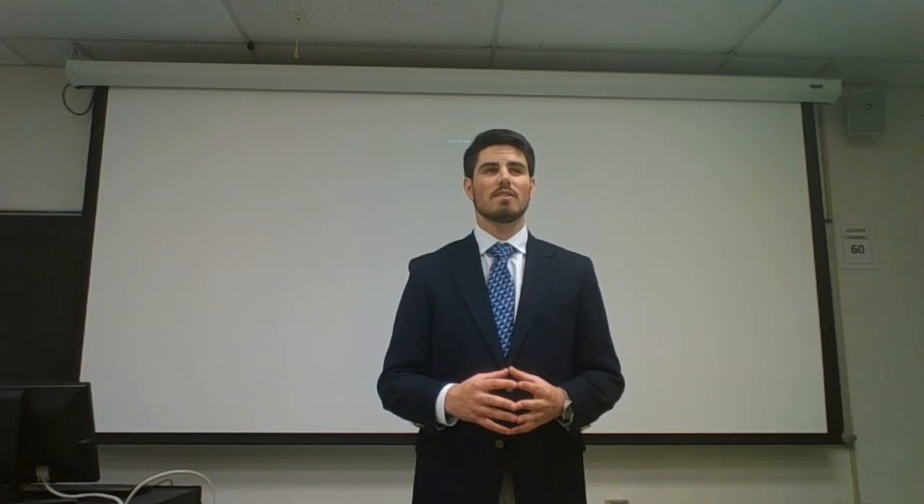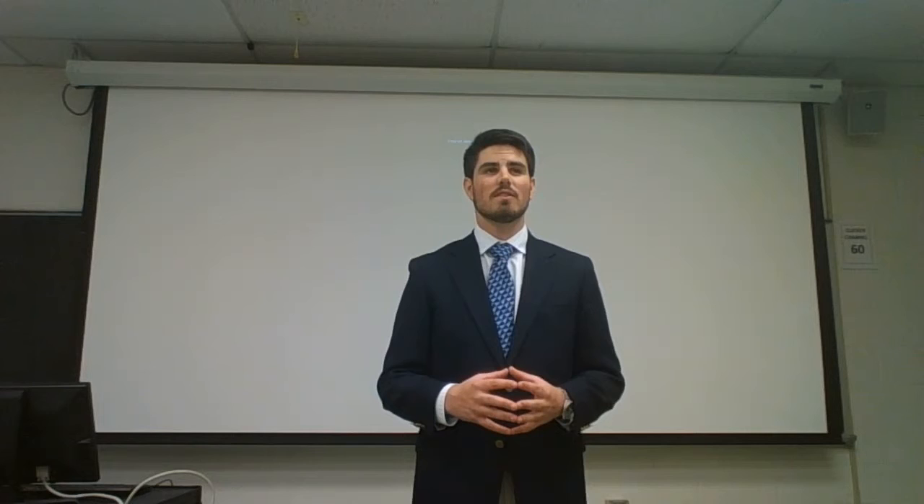Thank you all for letting me come in here today and speak to you. I'm honored to be presenting this to you on behalf of all civil engineering students, as I think this is an improvement that would benefit everyone within the civil engineering major. Thank you very much.